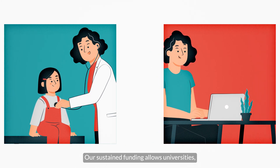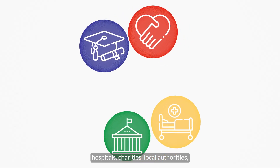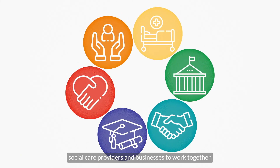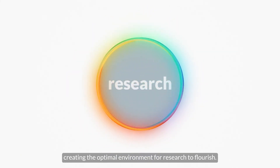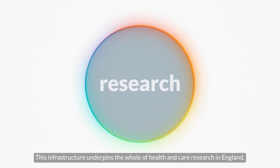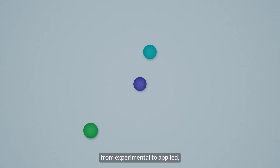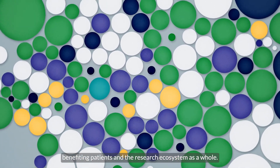Our sustained funding allows universities, hospitals, charities, local authorities, social care providers and businesses to work together, creating the optimal environment for research to flourish. This infrastructure underpins the whole of health and care research in England, from experimental to applied, benefiting patients and the research ecosystem as a whole.